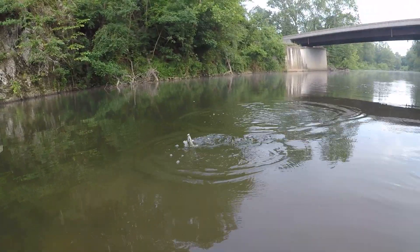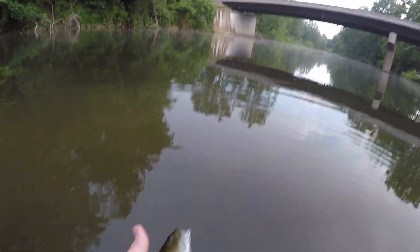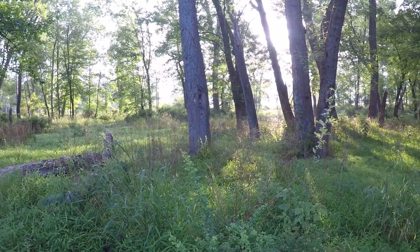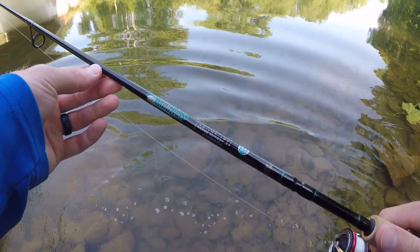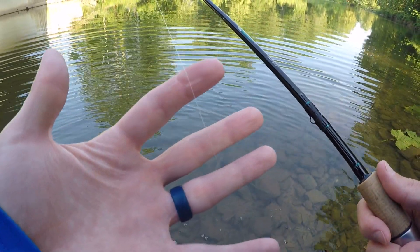A little smallie, just a little fella. Caught quite a few fish at this spot, I'm gonna start working my way upstream. Today I'm using the six-foot-six medium light St. Croix Premier rod, Daiwa Fuego 2500, and eight pound test P-Line fluorocarbon.